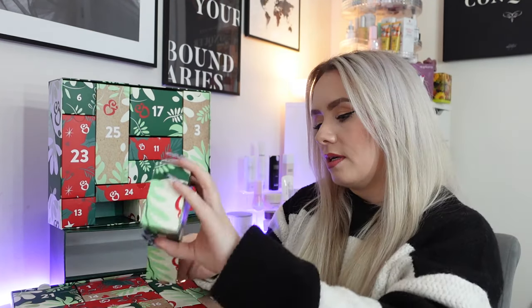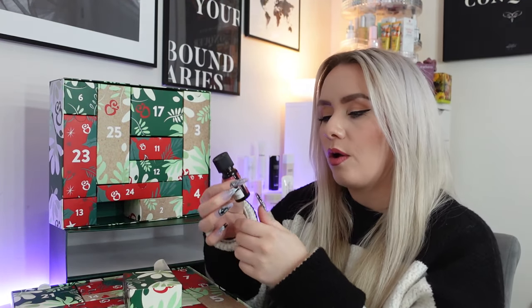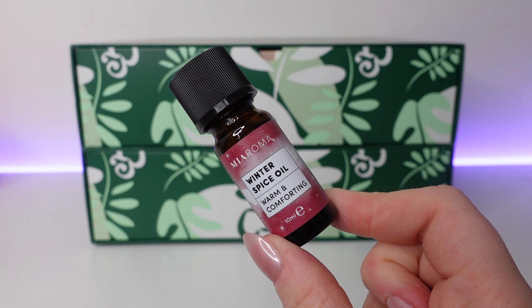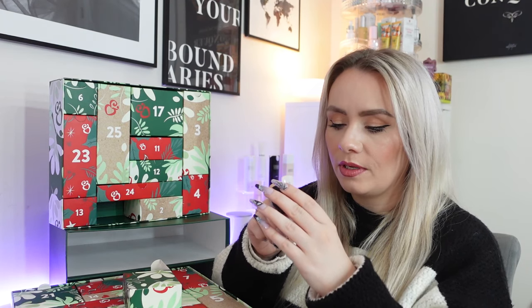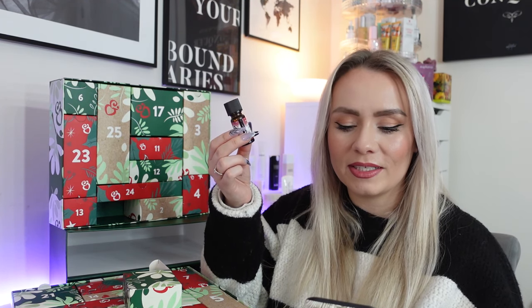Day 10 and we have another oil — from Mie Aroma again. It's the Winter Spice Oil: warm and comforting. You add six to eight drops to a diffuser or essential oil burner. I don't have either of those so I'll probably have to pass this one on, but I bet that smells amazing. It's a combination of orange, cinnamon, nutmeg, and ginger, and it provides a warm and luxurious scent to get you and your home in the Christmas mood. This Winter Spice blend will lift your spirits and give you the comfort of the festive season.